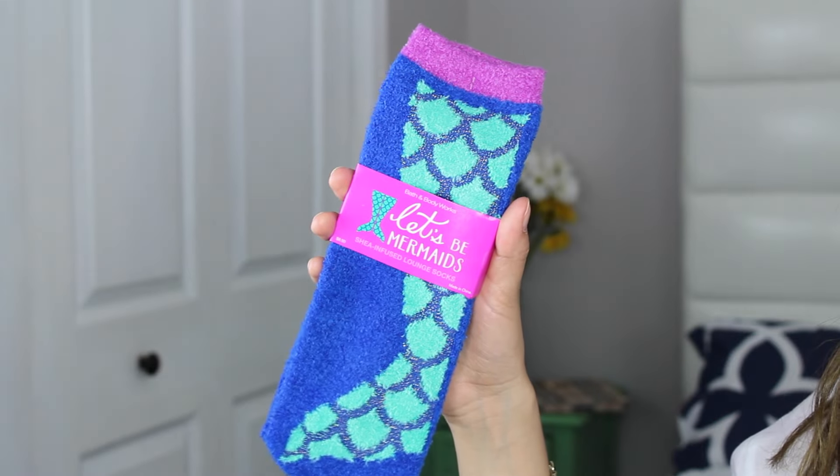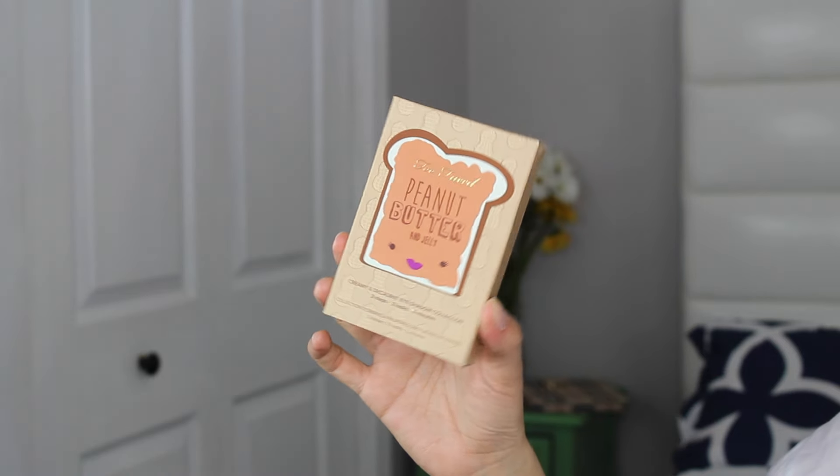The next thing you're going to get is a pair of gel-infused lounge socks with a mermaid print on them — I love infused socks! It's so cute that they have summer ones now with a fish print. Last but not least, the last item in the bag is the Peanut Butter palette. Don't worry, it does not actually contain peanut butter. This is a very popular palette right now, and I wanted to give it to you before I even try it myself.